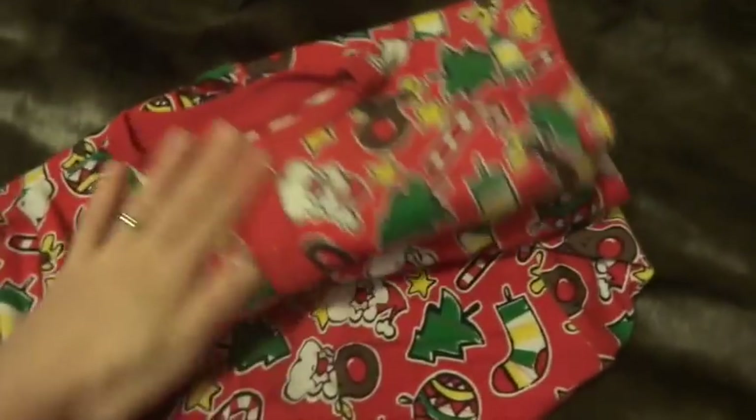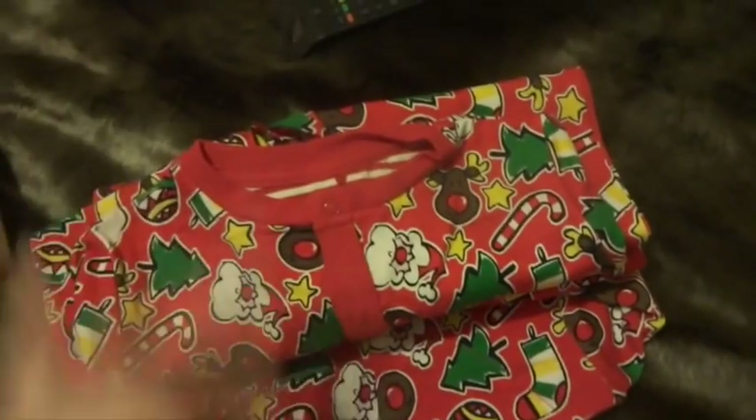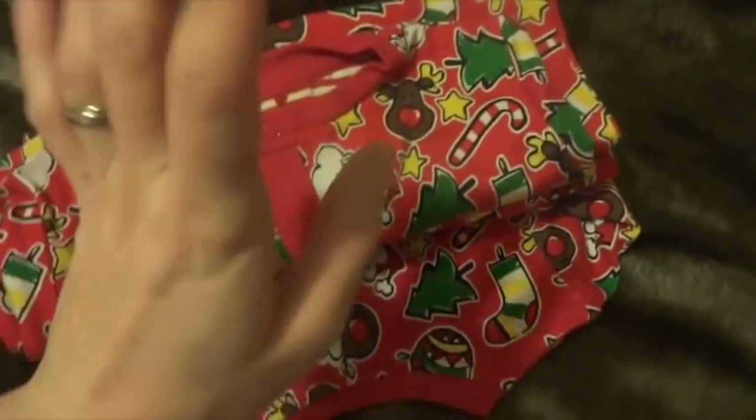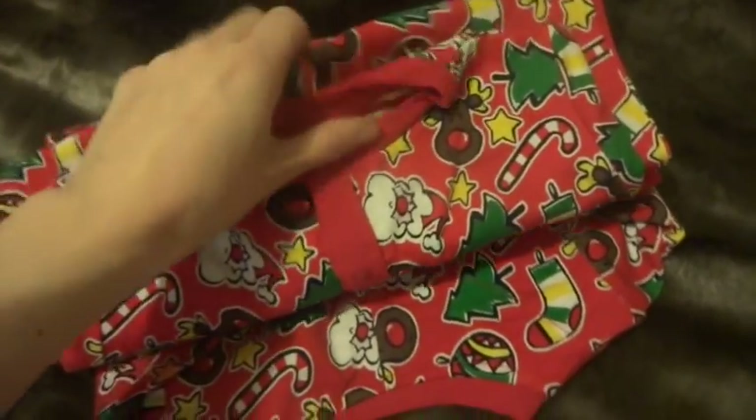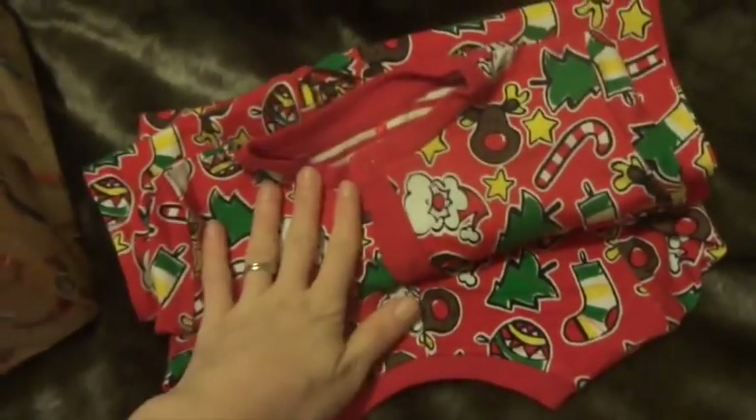Then I got them onesies — these are obviously going to be matching. They've got a onesie each from Sainsbury's, originally £8 and then I got 25% off them. I thought they would look adorable matching for Christmas Day, so they're going to be their pyjamas for Christmas Eve to wear through to Christmas Day.